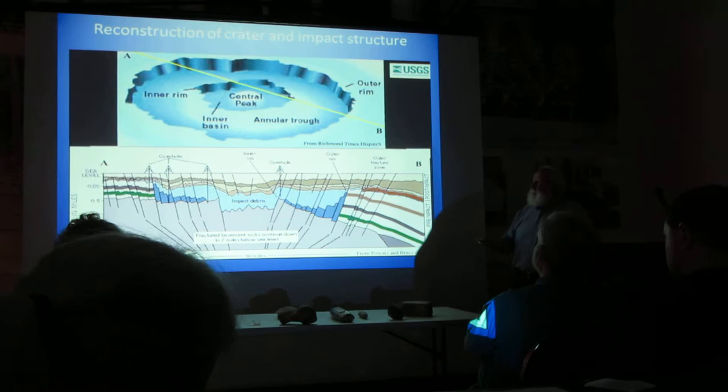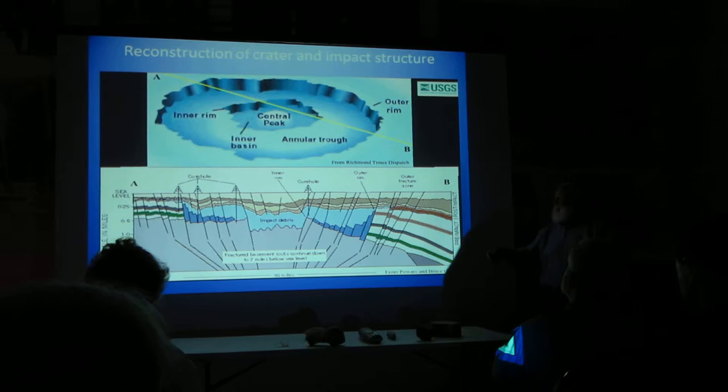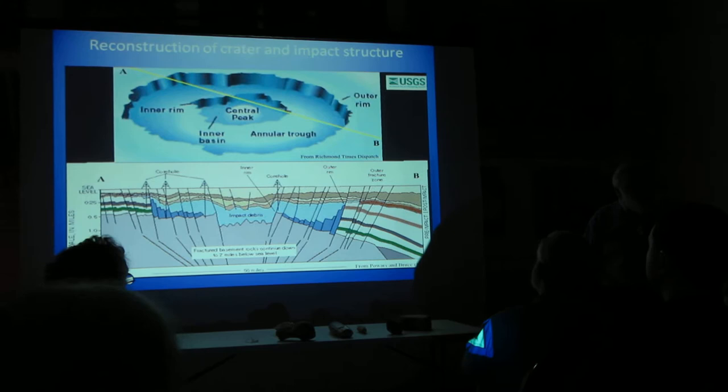Beautiful pictures we can draw with a little imagination. You've got your central peak, you have a crater surrounding — we call it the moat — and then you have this outer drop. Here's the detail that you see. Every one of those lines on there represents a fault.